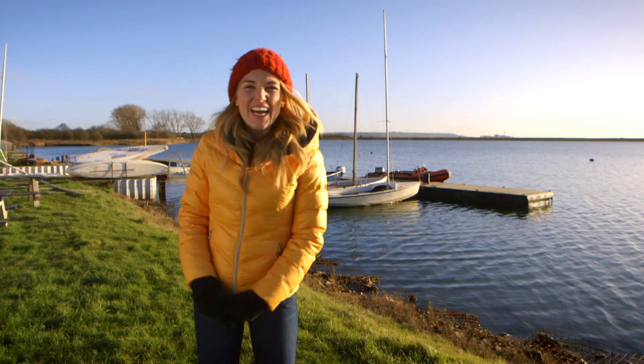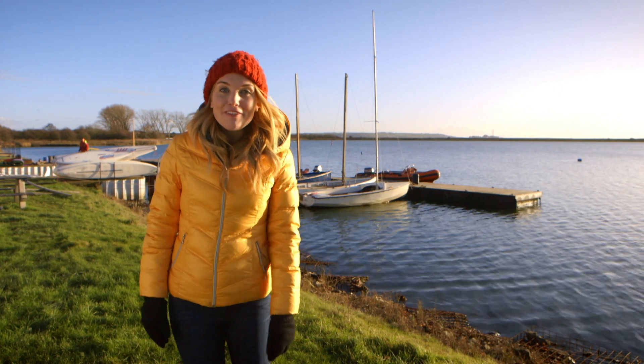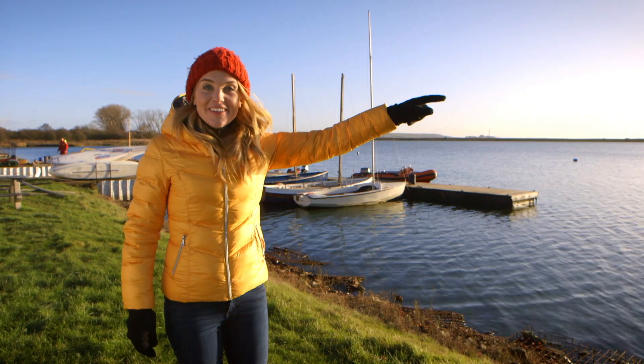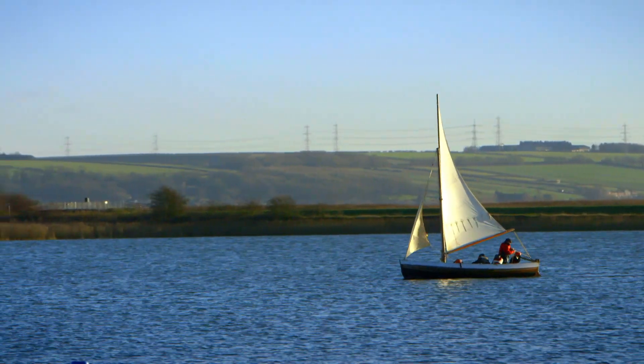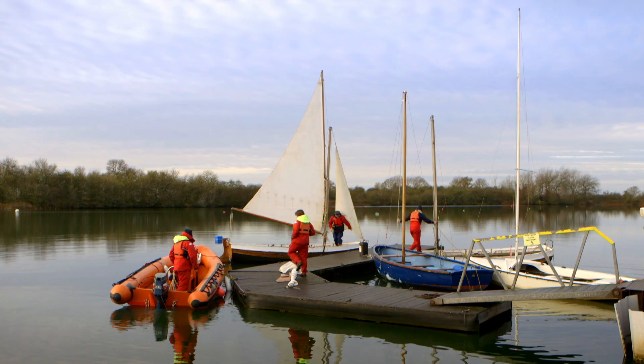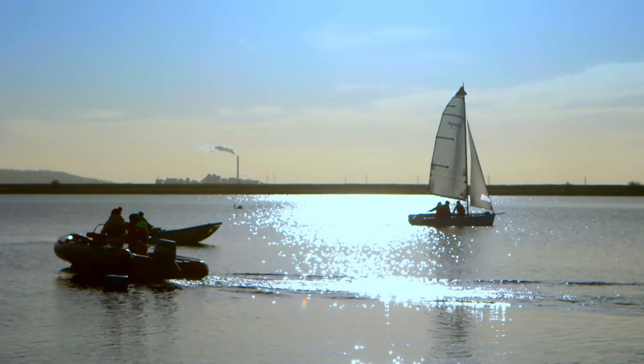Hello, I'm Maddy and today I'm looking at transport and the different ways you can travel around. Oh look, there's a boat! I love boats. Do you? I like the way they glide about on top of the water. But do you know how a boat moves? How does it work? Let's find out.